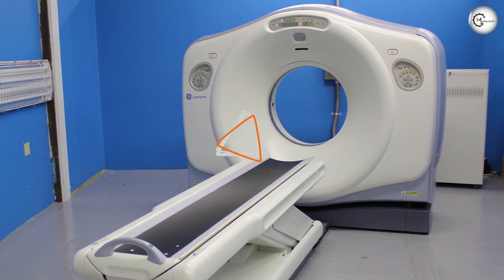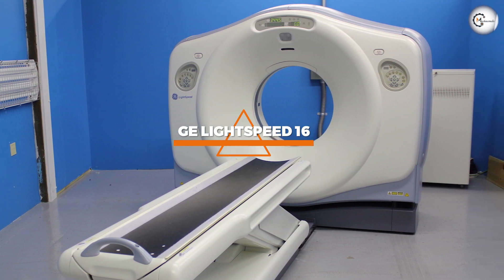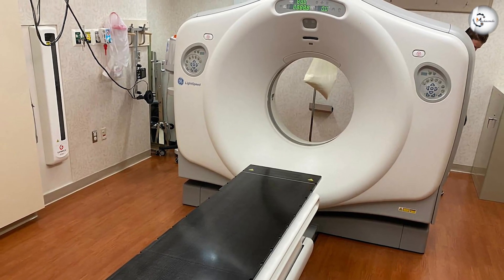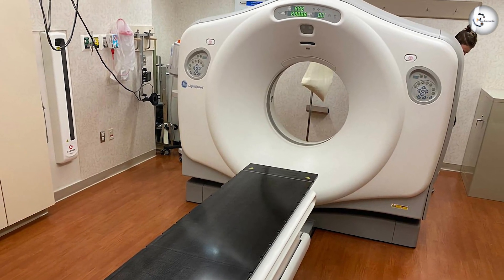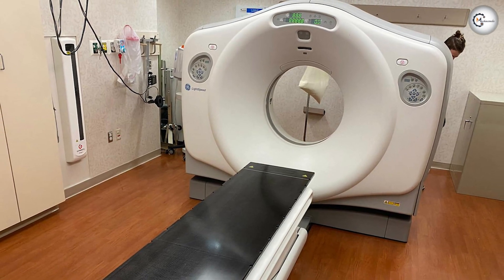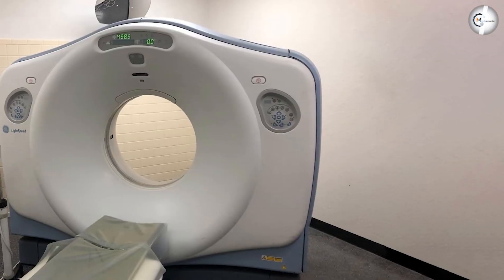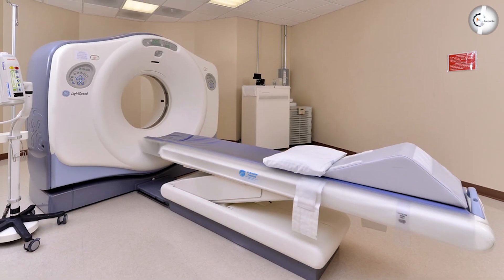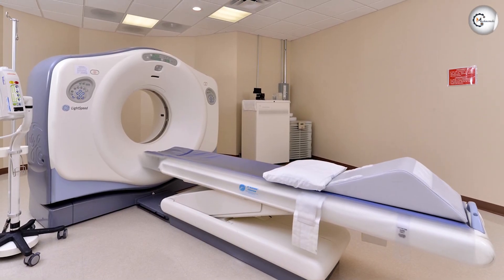Welcome to today's video review of the GE Lightspeed 16 CT Scanner. This machine is a powerful tool used by medical professionals around the world to diagnose and treat a wide range of conditions. In this review, we'll be taking a closer look at its features, pros, cons, and overall performance.